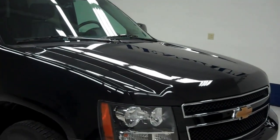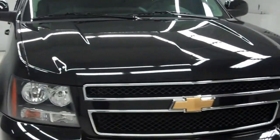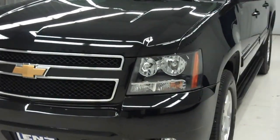This is stock number J5936, a 2013 Chevrolet Suburban. It is black in color with a 5.3 liter Vortec engine, and only 25,000 miles on this vehicle.